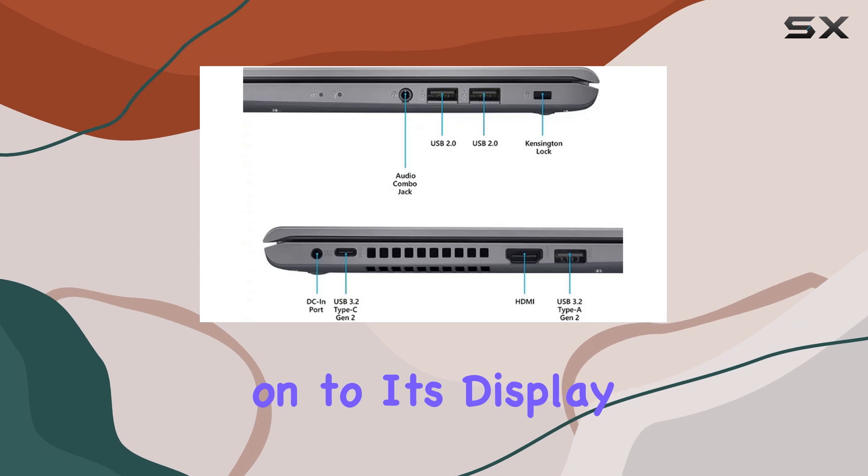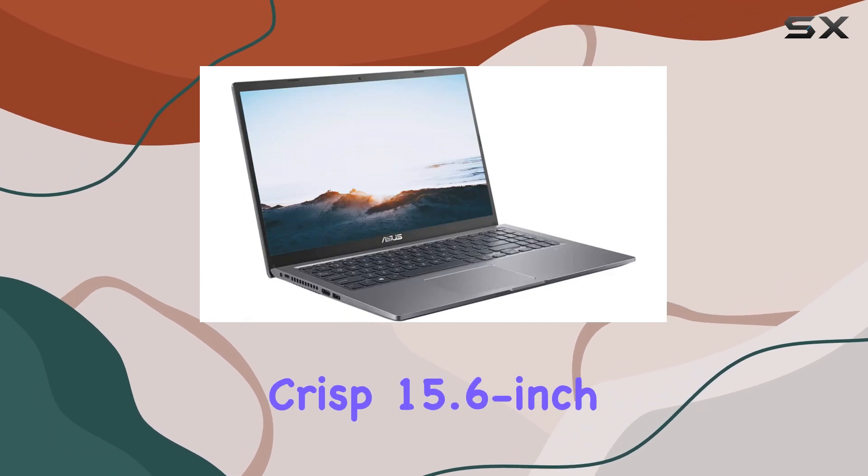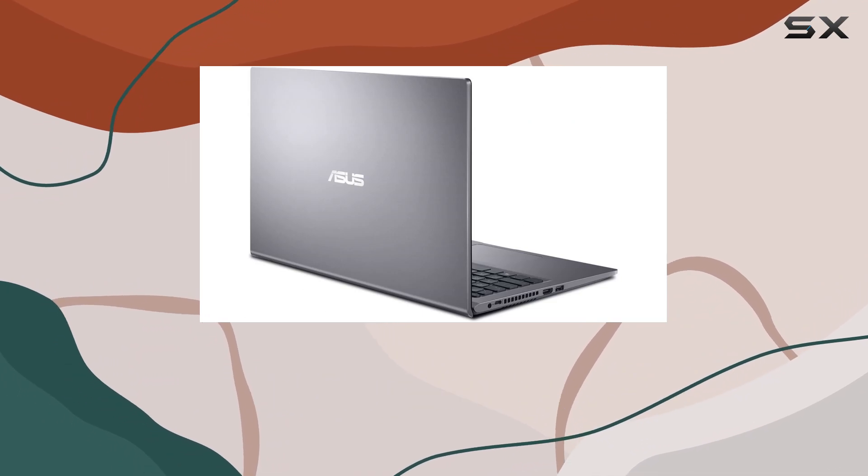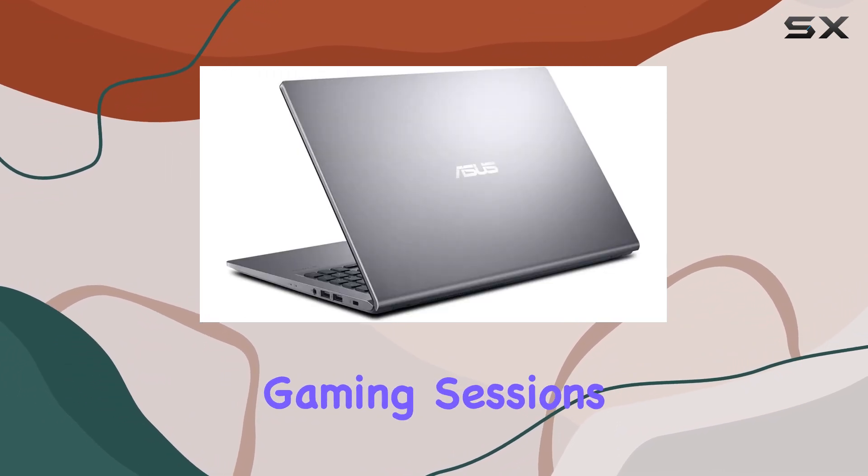Moving on to its display, the VivoBook 15 boasts a crisp 15.6-inch Full HD non-touchscreen panel, perfect for binge-watching your favorite shows or getting lost in immersive gaming sessions.